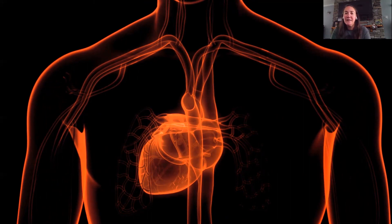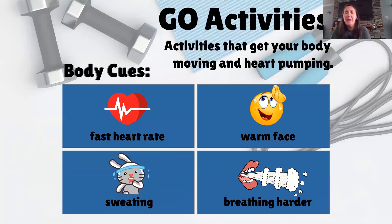We're going to call physical activities go activities. You can tell if an activity is a go activity from certain changes in your body while doing these activities. These changes are called body cues. A few examples of body cues would be a fast heart rate, sweating, a warm feeling in your face, or breathing harder. Your heart pumps blood through your arteries, then it rests, then it pumps, then it rests.